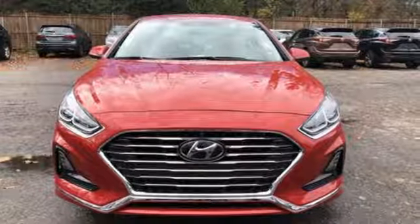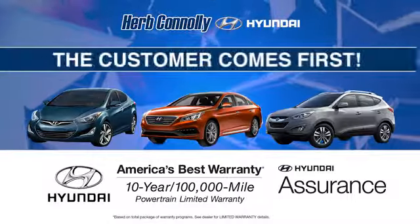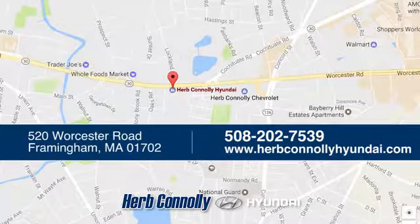The time is now. See it for yourself today. Welcome to Herb Connelly Hyundai, where the customer comes first. We're conveniently located at 520 Worcester Road in Framingham, Massachusetts.